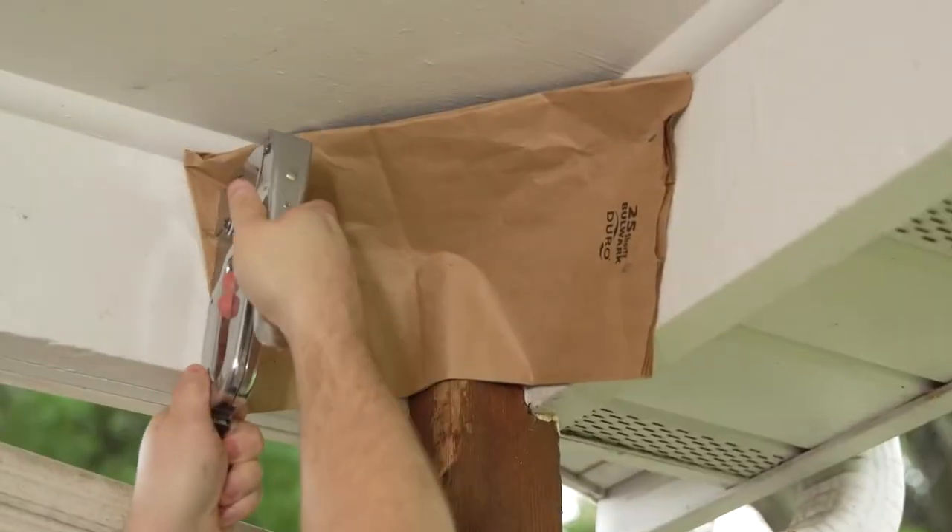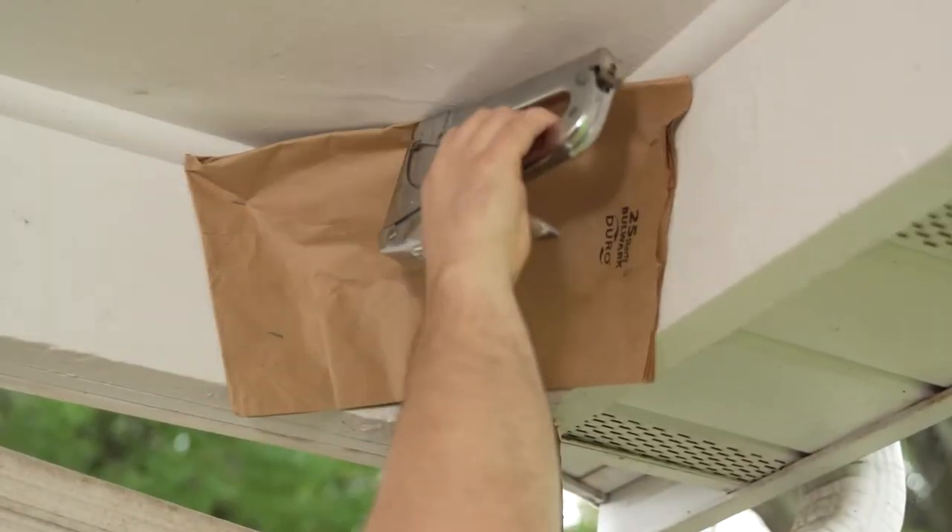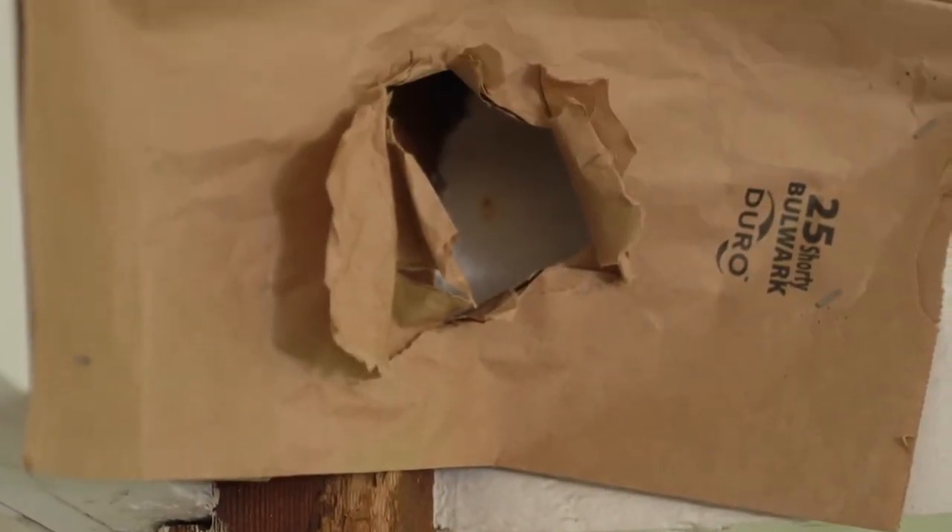To be sure all the raccoons are captured, secure a grocery bag over the hole. If animals are still using this entrance, the bag will be torn. Please note: adult raccoons often share space with their offspring from April to August, so before trapping and making repairs, be sure no young are present.